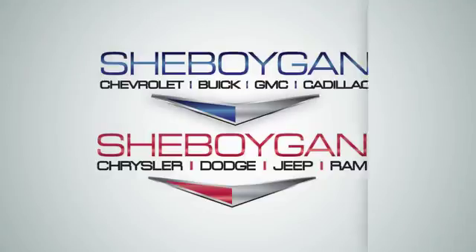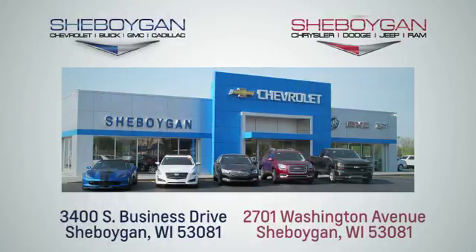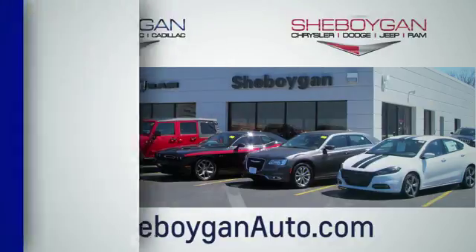Choose Sheboygan Auto. We are conveniently located at 3400 South Business Drive or at 2701 Washington Avenue in Sheboygan, Wisconsin. sheboyganautos.com.